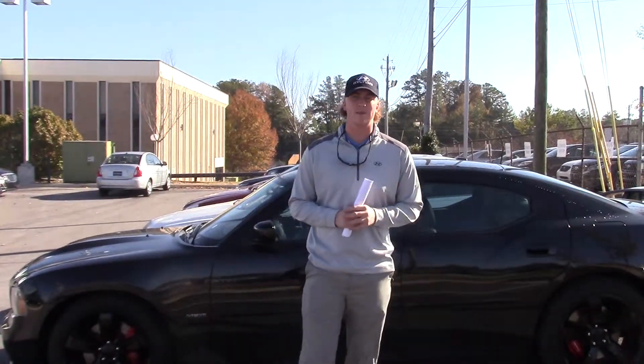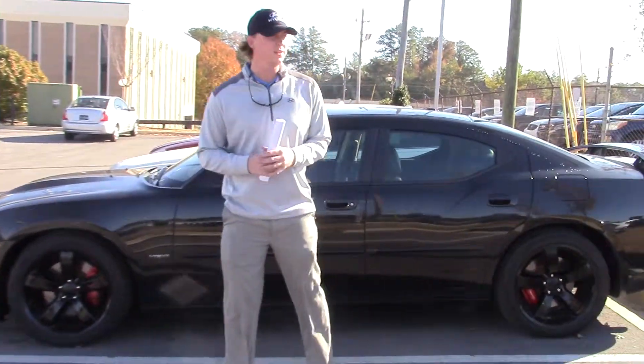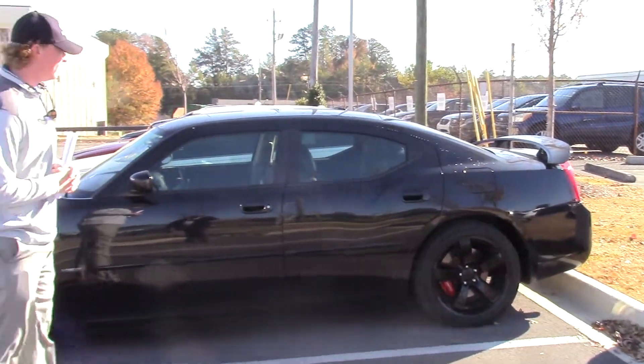Hey Ms. White, Nick Foster here at Tamron Hyundai. I want to thank you for taking time out of your busy schedule to inquire about this beautiful 2007 Dodge Charger. As you can see, it is black on black with black rims.